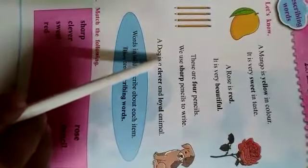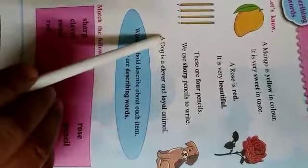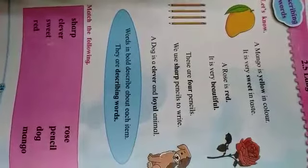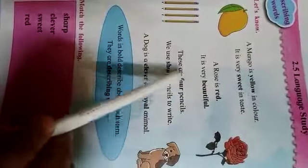A dog is a clever and loyal animal. Children, after reading these sentences, you can see that some of the words are written in bold.